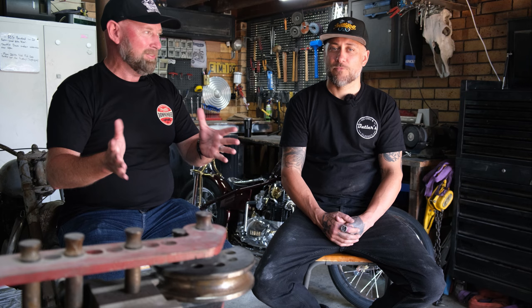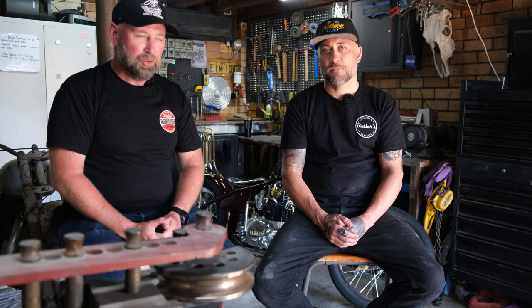Well G'day Throtlers, I'm here near Warners Bay on the north coast, New South Wales. I'm with Liam Butler from Butler's Customs and this is a bloke that I've wanted to sit down with for quite some time. I've admired his work for a number of years. He started a new YouTube channel recently so check that out — all the details will be below. But Liam, thanks for coming on the show mate. Thanks for having me mate.